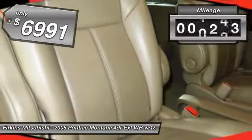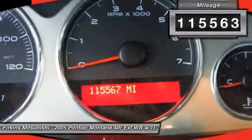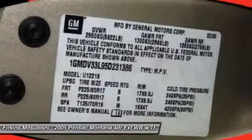This vehicle has less than 120,000 miles. A vehicle like this doesn't come along every day. Come in and get it before someone else does.